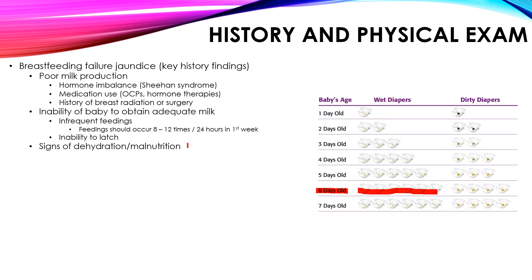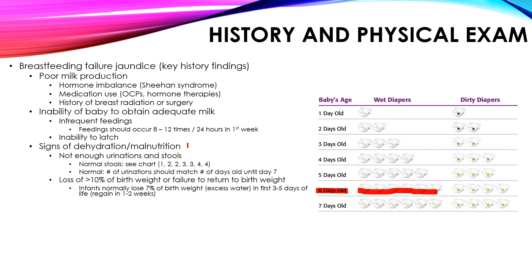Breastfeeding failure jaundice occurs in the first couple days of life, which helps differentiate it. Another sign is loss of greater than 10% of infant weight or failure to return to birth weight. When born, the infant has excess water in the body, so the baby loses weight before gaining it back. Failure to regain it is a sign of malnutrition. Normally, infants lose 7% of birth weight in the first few days and regain it within 1 to 2 weeks.